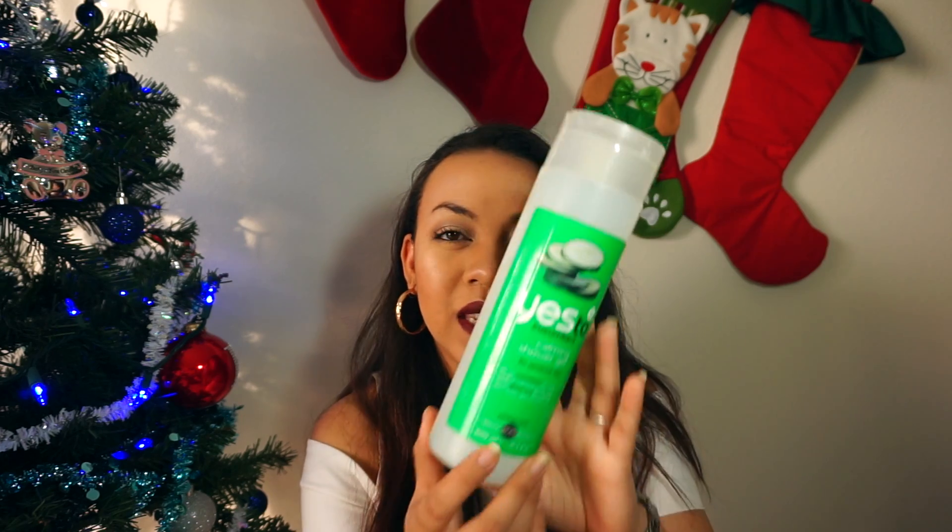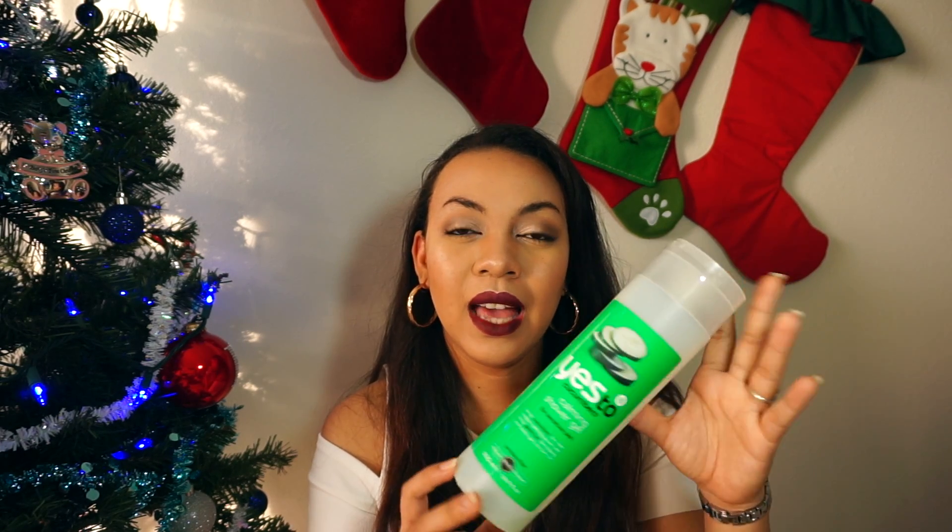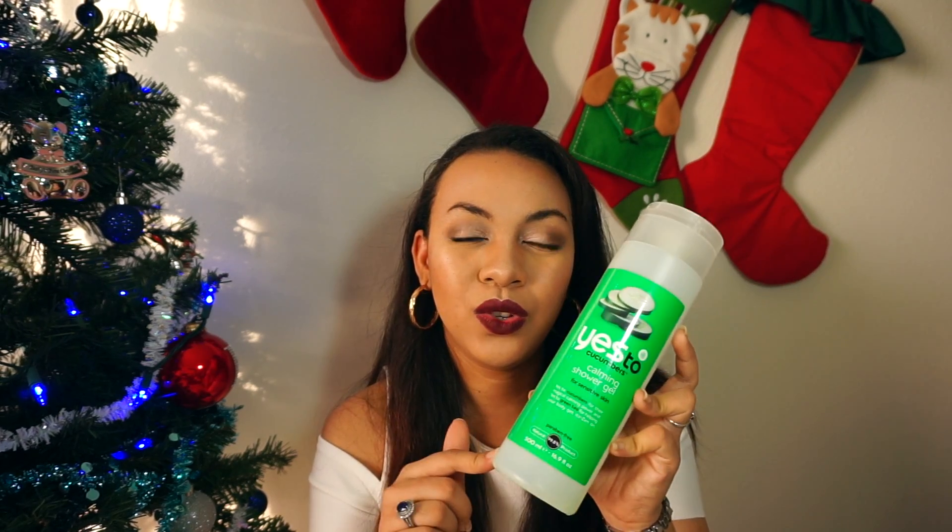This is the Yes to Cucumber Calming Shower Gel for sensitive skin, which makes it even better. I'll leave all the information about what it does in the description box so we don't prolong this video, because I really want it to be super short. But if you have somebody that likes scents like this and likes natural ingredients, then I'd suggest Yes to Cucumber or the Yes line pretty much.